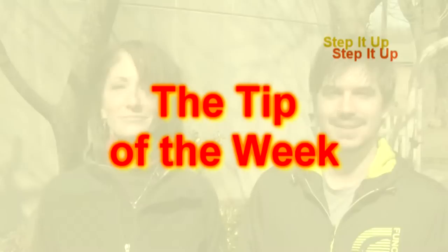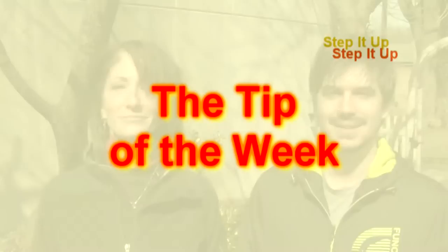And now the tip of the week: Walk wherever you need to go and take the longest route there.